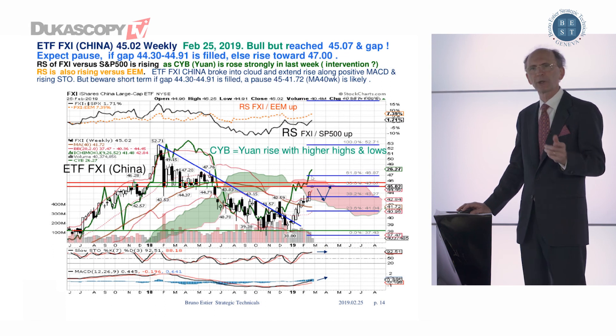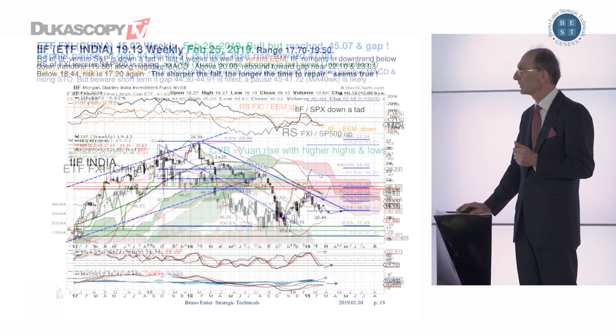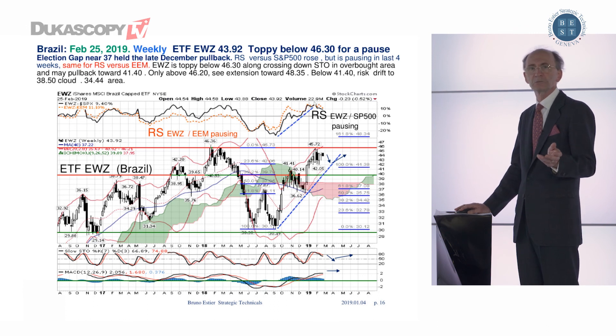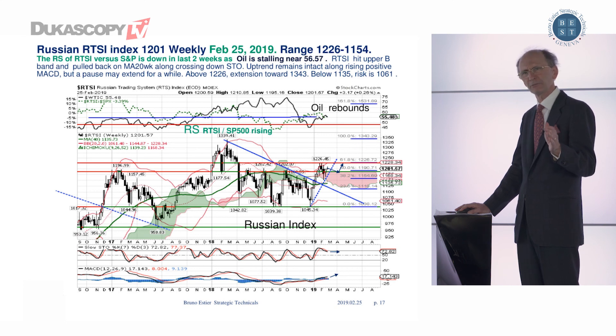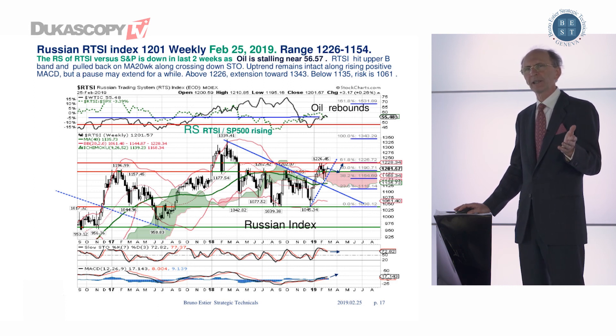China has rebounded quite a lot, and the green line — the value of the Yuan — is rising strongly. However, India is still relatively weak on a relative basis versus emerging markets. Brazil has been rising but has paused in the last two to four weeks, so it appears capped here as well. Russia, which is also a proxy for the oil market, has reached resistance, with its relative strength flattening or edging lower. So oil could be pausing a little bit. Not everything is rosy on the emerging market side, and it all comes back to whether the U.S. market will make a pause or not. See you in a few weeks, and thank you for watching.